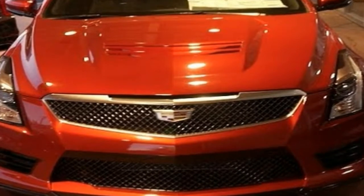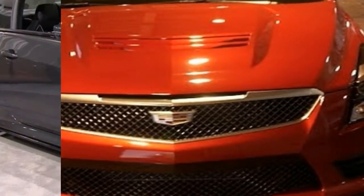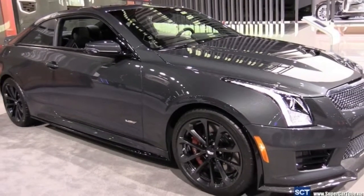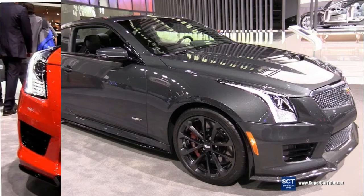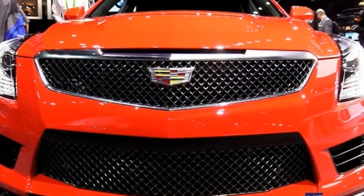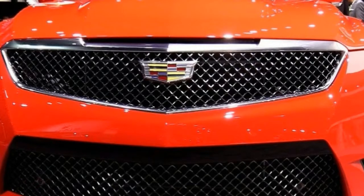The coupe stands apart from its sedan sibling when drivers glance at its side profile. Cadillac's designers extended and lowered the roofline to make the ATS coupe pleasing to the eye. The coupe takes this a couple steps further with body sill extensions and a set of 18-inch wheels with a dark-ray finish.